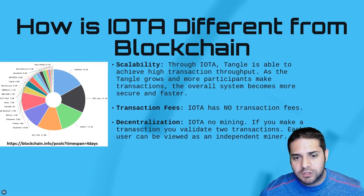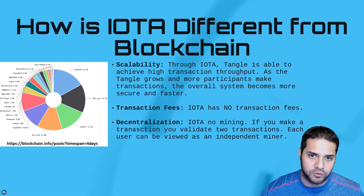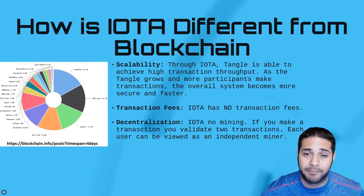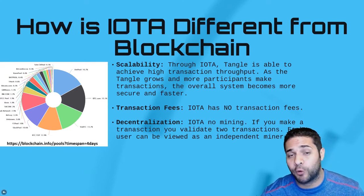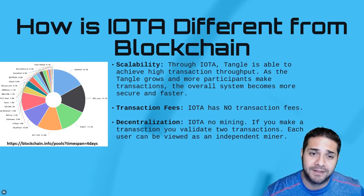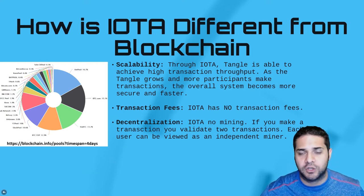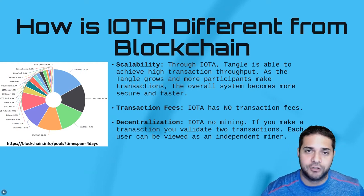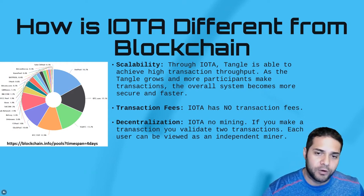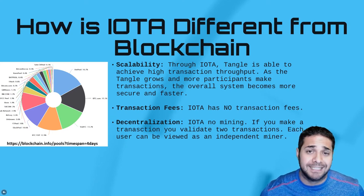Decentralization. Some can argue that Bitcoin has somewhat centralized control. If you look at the data, six mining pools account for over 79% of mined blocks over the past four days. Having six pools controlling over 75% of the network makes political centralization a real danger. With IOTA, there's no separate mining. If you have a transaction, you validate two transactions. So by taking part in the network, you speed it up, and each user can be viewed as an independent miner.